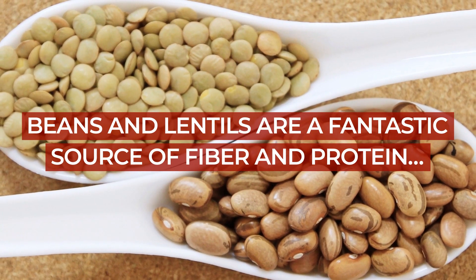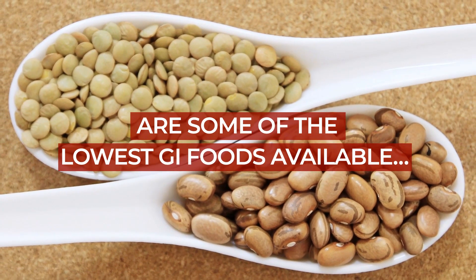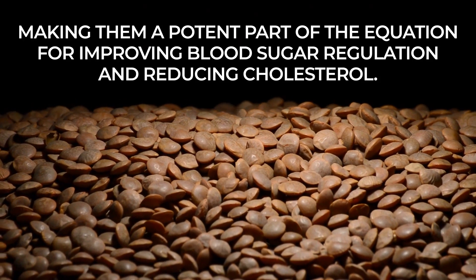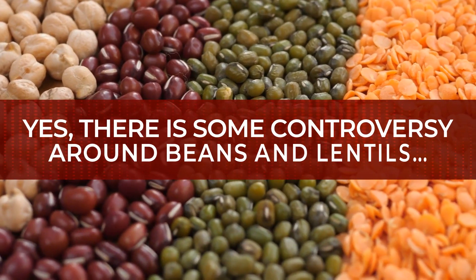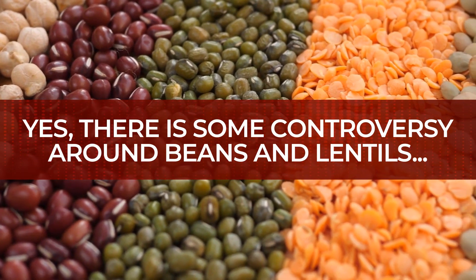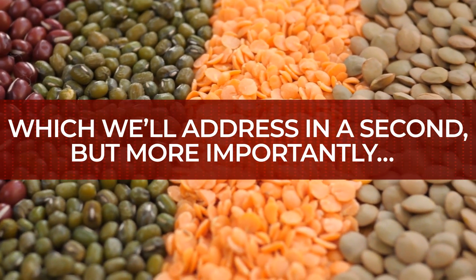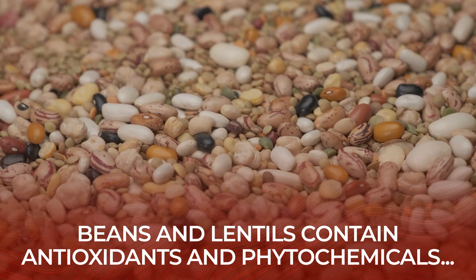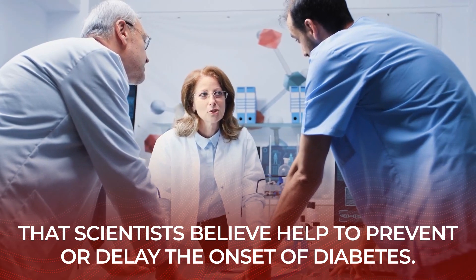Beans and lentils are a fantastic source of fiber and protein, and are some of the lowest GI foods available, making them a potent part of the equation for improving blood sugar regulation and reducing cholesterol. There is some controversy around beans and lentils, but more importantly, they contain antioxidants and phytochemicals that scientists believe help to prevent or delay the onset of diabetes.